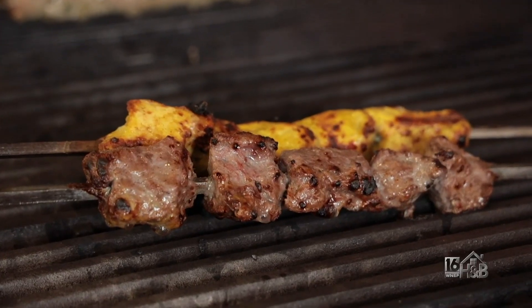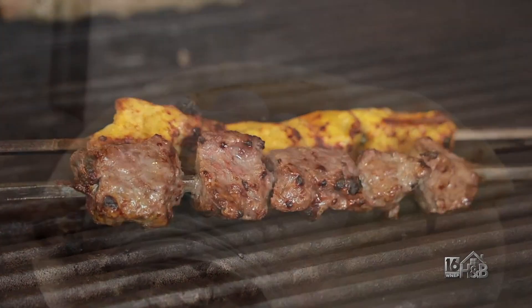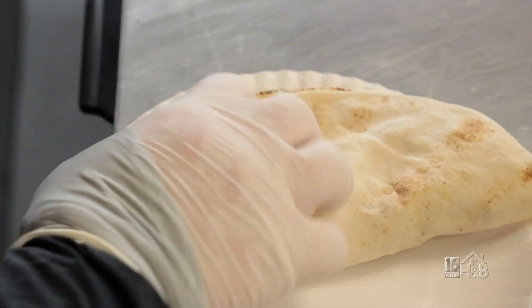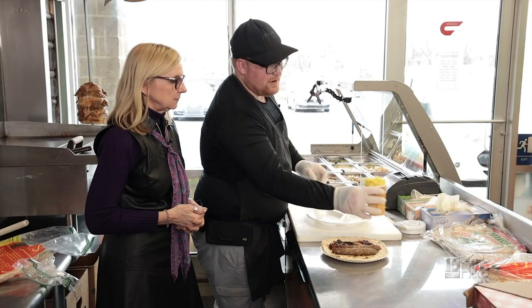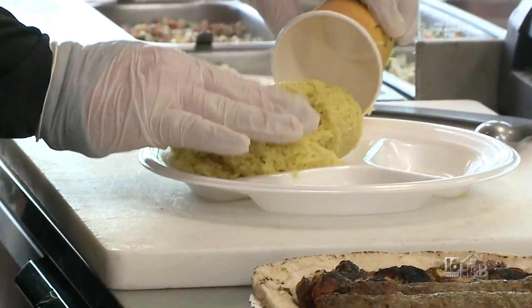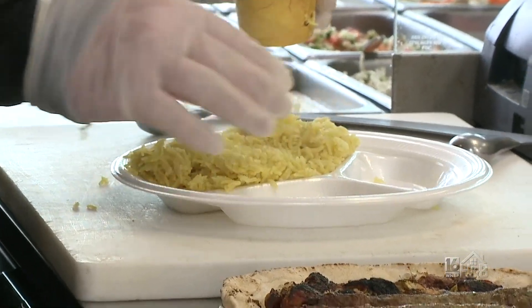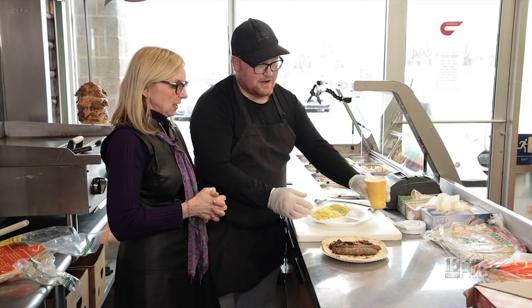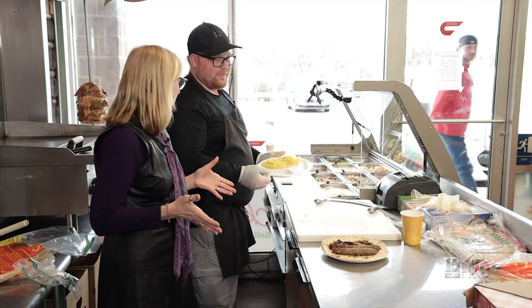And then the lamb is marinated with yogurt and house spices. So after 15 minutes, we put it on the pita. And now we do the sides and the rice. I love this dish because you get all the different meats in one. A lot of people order this because they get so much in it — you get a variety, and it's nice because you get to sample everything.